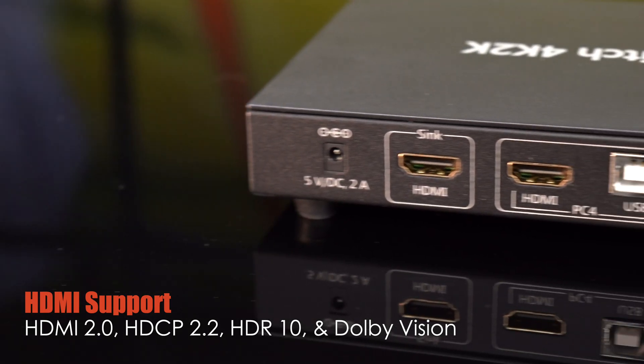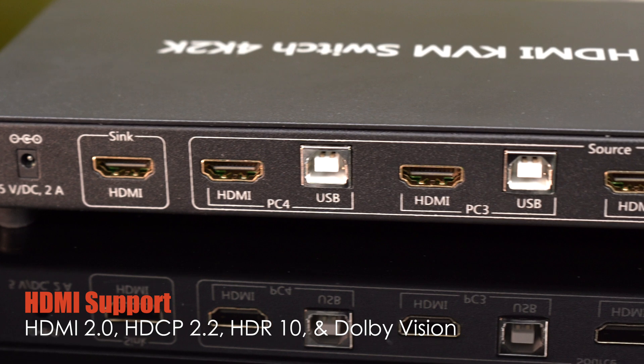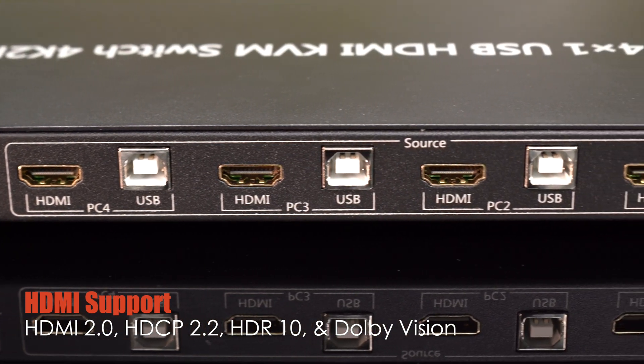All HDMI ports support HDMI 2.0, HDCP 2.2, HDR10 and Dolby Vision, ensuring seamless connectivity and exceptional visual quality.